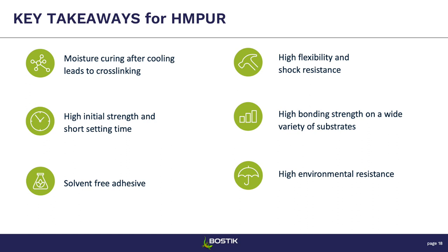Some key takeaways: the moisture curing mechanism after cooling is really what makes these products special — they cross-link and provide really good chemical and temperature resistance. They have a high initial strength from the hot melt cooling down quickly, and then moisture curing builds even more strength afterward — making them suitable for fast manufacturing lines. They're solvent-free, have really high flexibility giving excellent impact resistance — great if you drop your phone or headphones. They bond to a wide range of substrates: plastics, metal, glass, and dissimilar substrate combinations. And they have really good environmental resistance thanks to the cross-linking network.